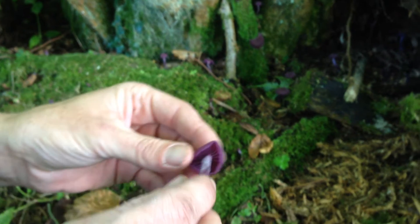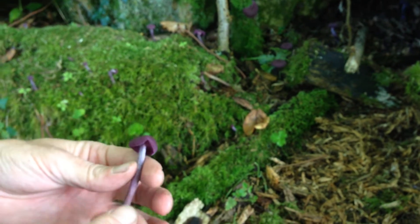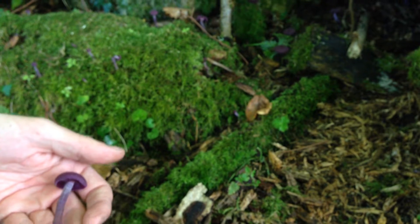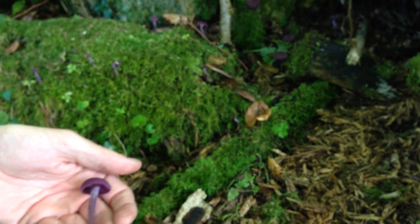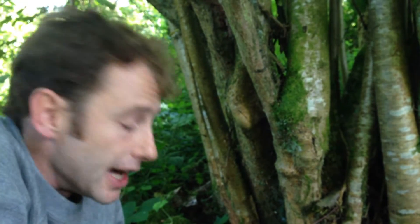This particular one is Laccaria amethystina, the amethyst deceiver, a lovely edible mushroom. All of the Laccarias are edible. It's quite distinctive because of the color — it's one of the prettiest mushrooms, probably the prettiest edible mushroom we get in the UK. We're going to be leaving these behind today because there are plenty of other edible mushrooms around. It comes out around June and goes right through autumn into late autumn. I've been in woods where there were literally thousands of these carpeting the woodland floor. They're a very common mushroom across Europe, North America, and the UK and Ireland.